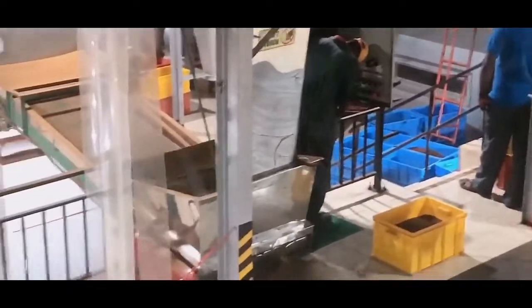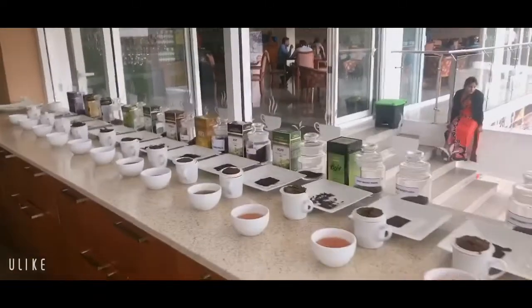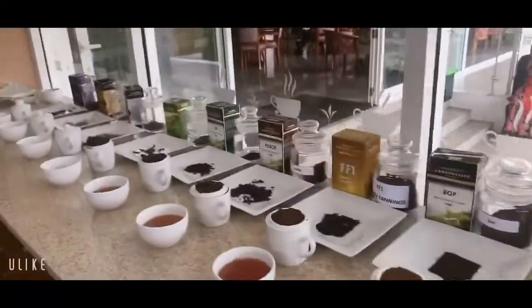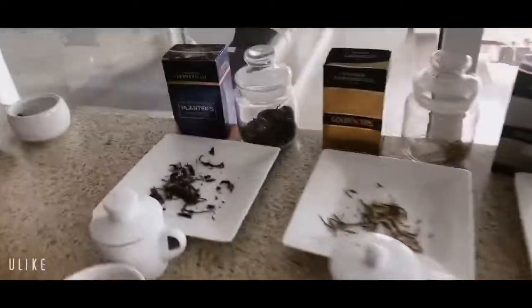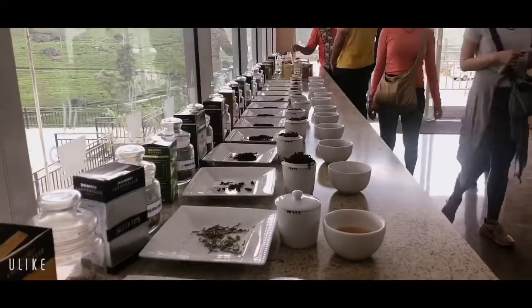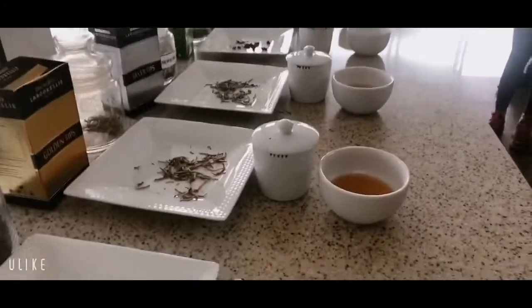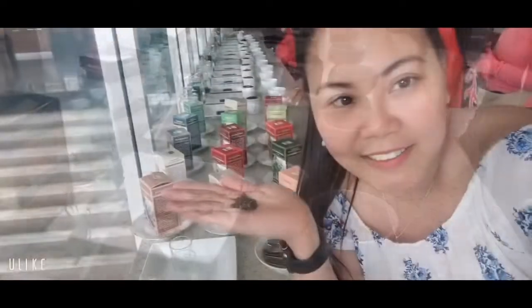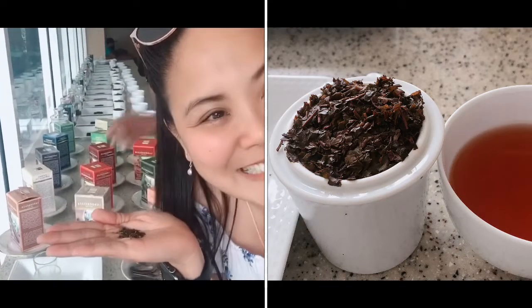Look at the tea, guys. This is their finished product of the Dimbula Tea which I showed you earlier. This is their product now, guys. We want to taste their tea later. I like the smell of the tea. Smells good.